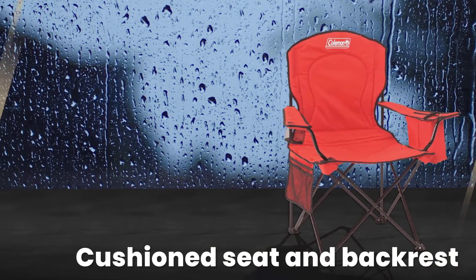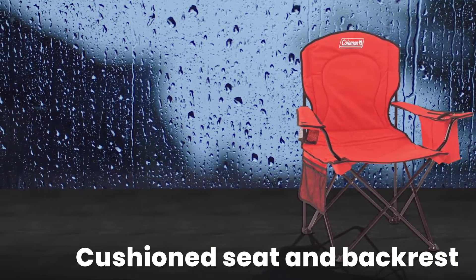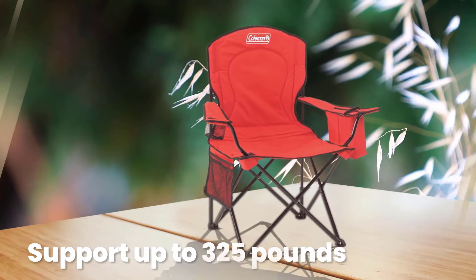As its name suggests, the Cooler Quad has a built-in chiller for up to 4 cans, plus side pockets and a mesh cup holder.